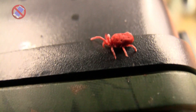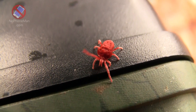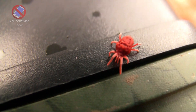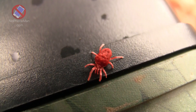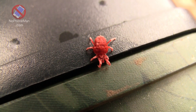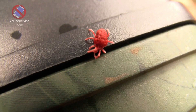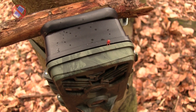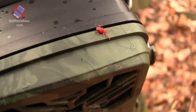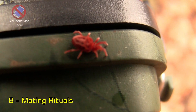Fact number seven: Temporary Parasites. The larvae of red velvet mites are parasitic and often attach themselves to insects such as beetles, grasshoppers, or spiders as temporary ectoparasites. Ectoparasites are organisms that live on the exterior of their host's body, as opposed to endoparasites that live inside. The relationship is temporary — while attached, the larvae feed on the host's bodily fluids, then drop to the ground to continue their development. The host is not seriously harmed.